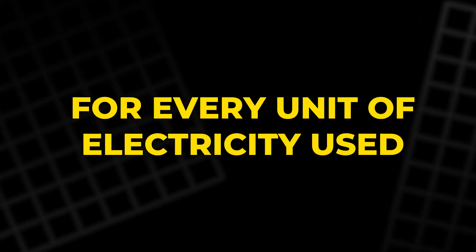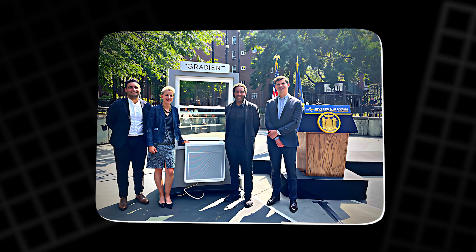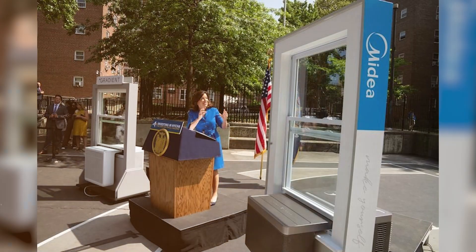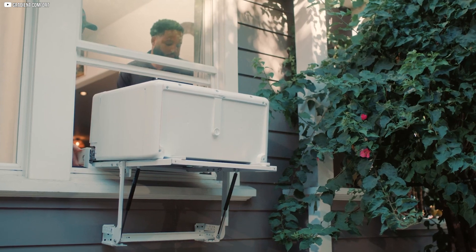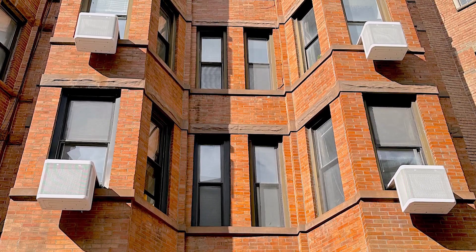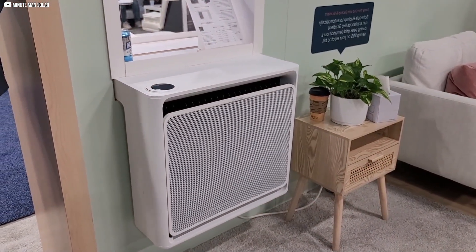For every unit of electricity used, they deliver two to three times that in heat energy. Recognizing their potential, New York's leading energy authorities launched the Clean Heat for All Challenge in 2021, investing over $260 million to accelerate affordable heat pump adoption in public housing. The aim was to develop easy-to-install, cost-effective units that fit existing buildings without major modifications, moving urban housing towards cleaner, more efficient heating and cooling and blending engineering innovation with urgent climate goals.